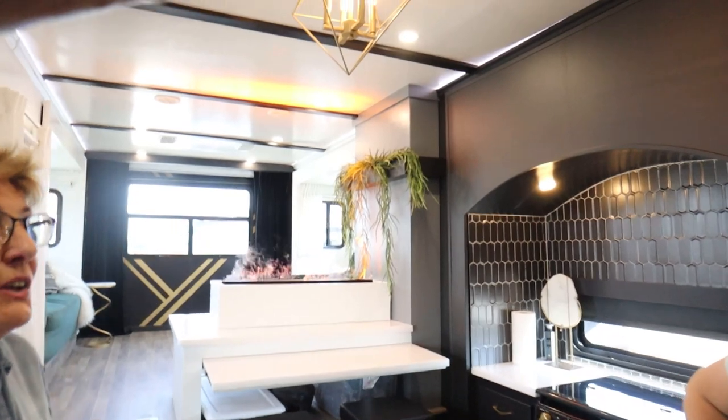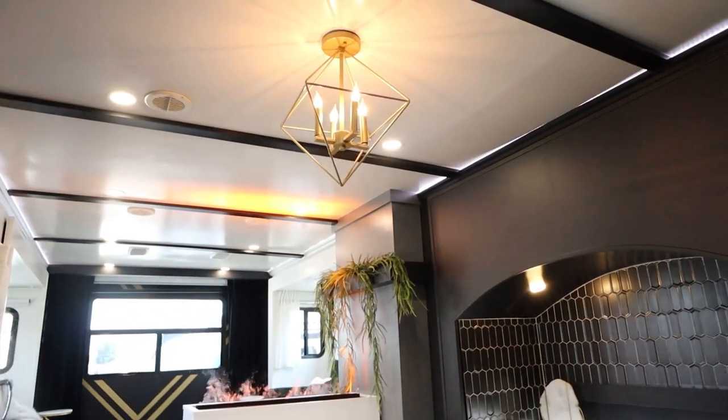Oh my gosh, where do you start? Look at this. Look at that light — I've never seen that kind of fixture in an RV.